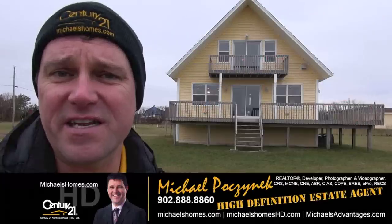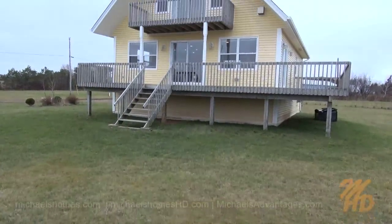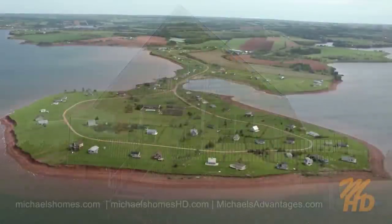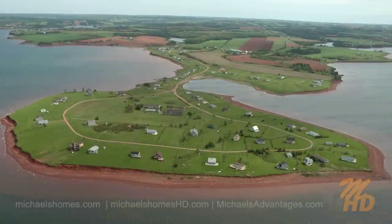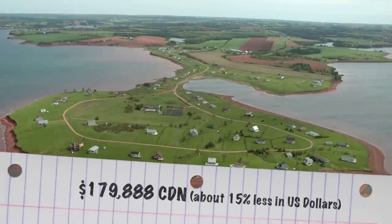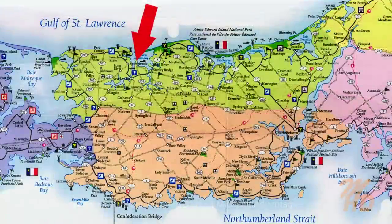Today I'm taking a look at a brand new listing. This property has been listed a number of times before, but it was $70,000 more expensive. Today you can buy this beautiful four-bedroom water view cottage for only $1.79. I'm sure it will not last. It's located in the Hebrides, New London, PEI. Check out my playlist on the Hebrides community for more information on the location.